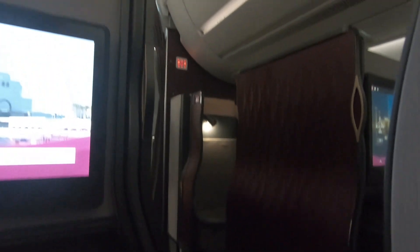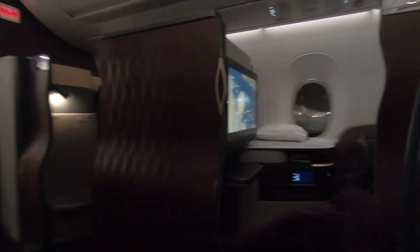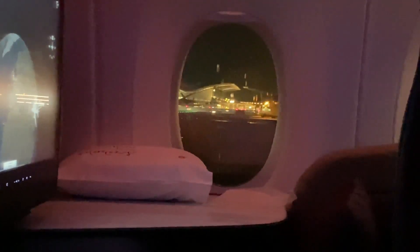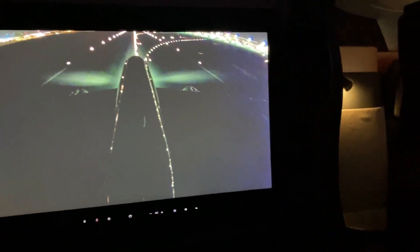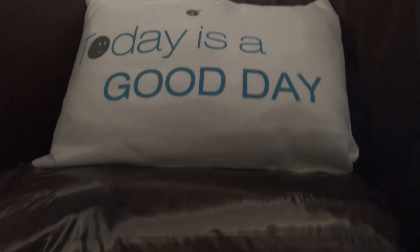Pretty soon the cabin was prepped for departure and it was time for us to head to New York. I was definitely disappointed that I wasn't able to secure a window seat for this flight, but not having overhead bins really gives this middle seat a much more airy feel. After a smooth takeoff it was time to settle in. Qatar offers a fantastic assortment of amenities, and I covered this in greater detail in my last Q-suite review, so you can check out that video if you want a better overview.